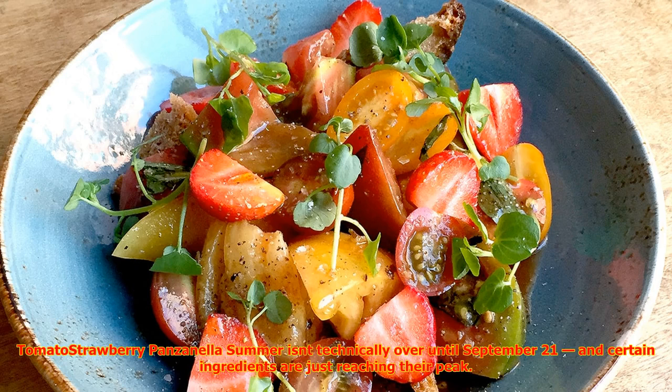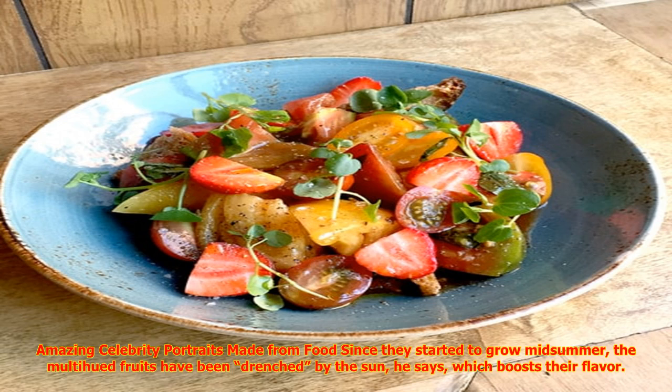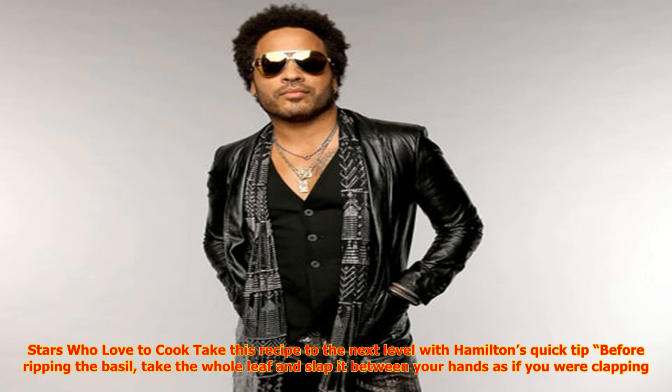Tomato Strawberry Panzanella: summer isn't technically over until September 21, and certain ingredients are just reaching their peak. The last heirloom tomatoes picked are always the best, says Chef Michael Hamilton of NYC's The Flower Shop. The multi-hued fruits have been drenched by the sun, which busts their flavor. Hamilton uses them in a riff on traditional panzanella, a Tuscan bread and tomato salad, and incorporates strawberries to highlight other seasonal produce.